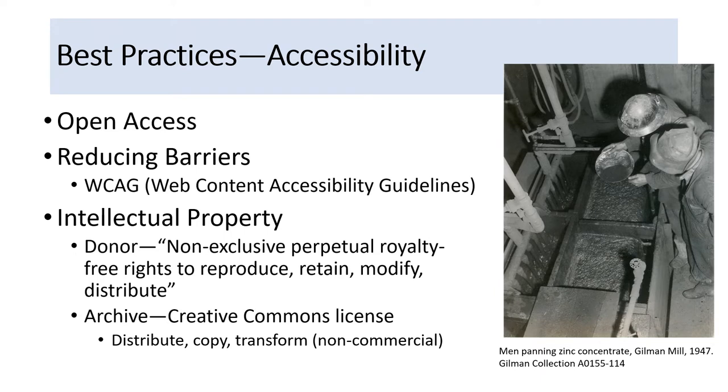I'm going to break down digital image management best practices into accessibility, discoverability, and preservation. For accessibility, what it boils down to is: can you actually see the image? Can you get to it and view it? Our content is open access — no fee, no barriers. Reducing barriers to web-based content is important. We know that most people cannot travel to our archive in Golden, Colorado to view our photographs. So we strive to comply with Web Content Accessibility Guidelines — WCAG — best practices, which emphasize straightforward web pages that support assistive technologies. A big component of accessibility is intellectual property management, which impacts what we make accessible and how.